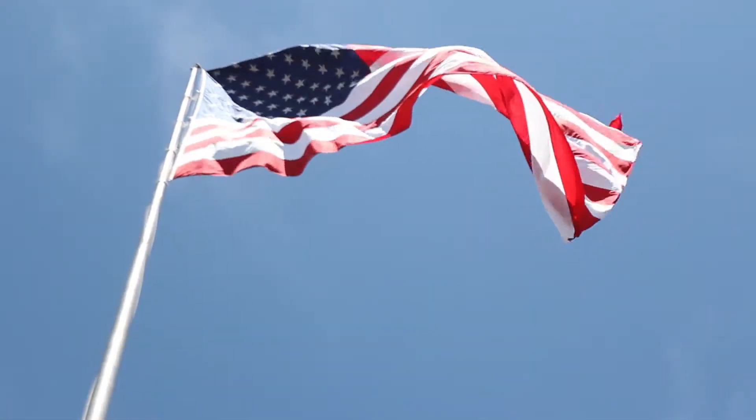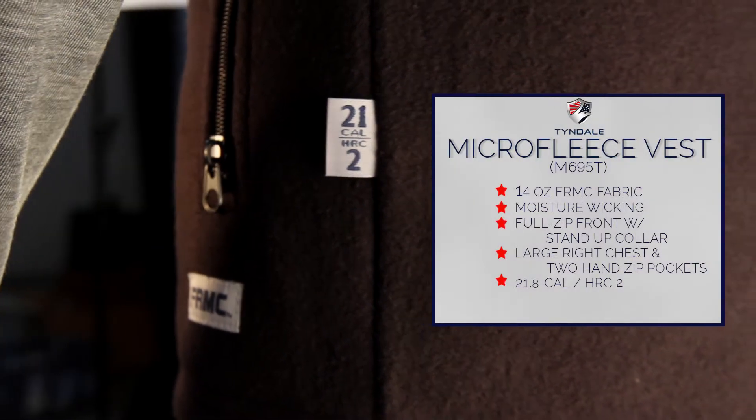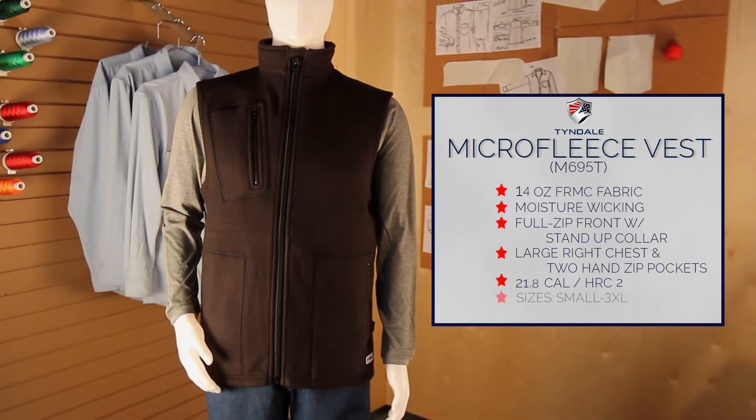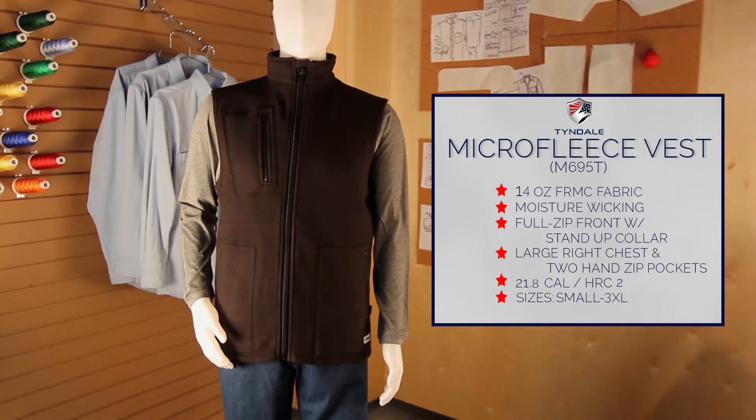Made by Tyndale in the USA and providing 21.8 EBT-HRC2 arc flash protection, this exciting multi-season item is in stock and available today. Shop online at www.tyndaleusa.com to order.